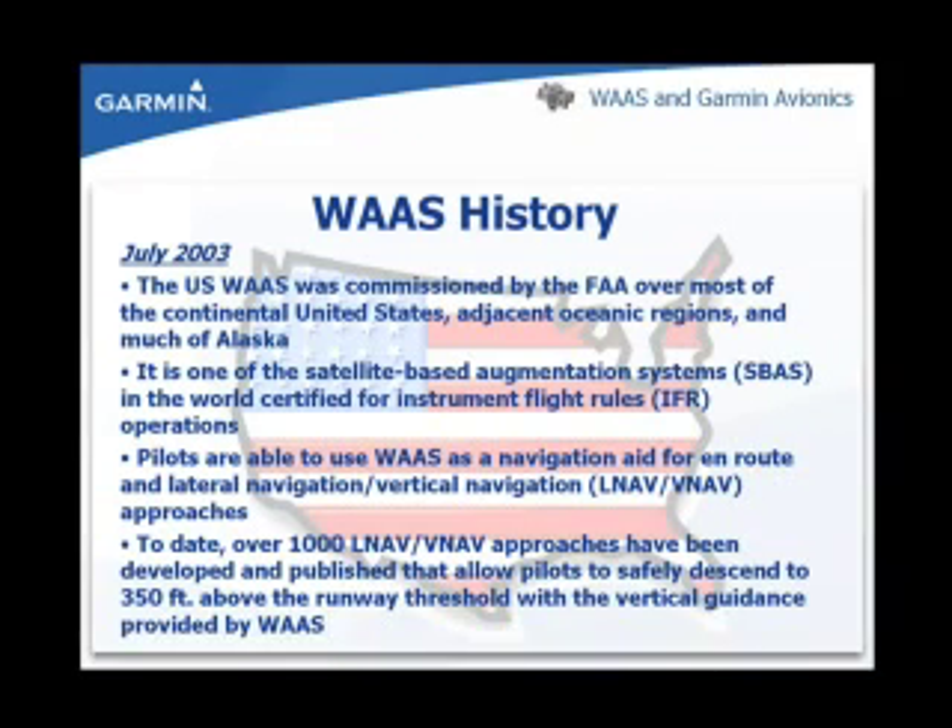In July of 2003, the Wide Area Augmentation System was commissioned by the FAA over most of the continental United States, adjacent oceanic regions, and much of Alaska. WAAS is one of the satellite-based augmentation systems certified for instrument flight. When WAAS became available, aviation users were able to use WAAS as a navigation aid for en-route LNAV and VNAV approaches. There are over 1,000 LNAV/VNAV approaches developed and published to allow pilots to safely descend to 350 feet above the runway threshold with the vertical guidance provided by WAAS.